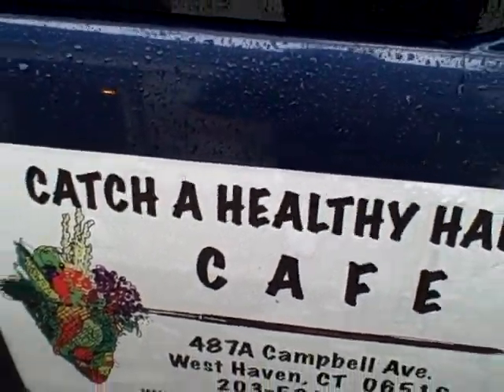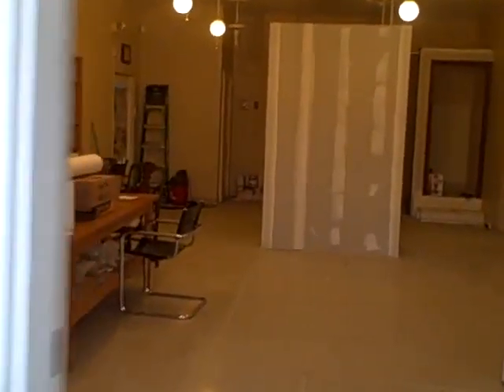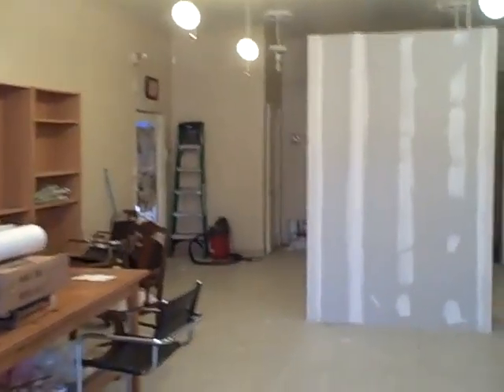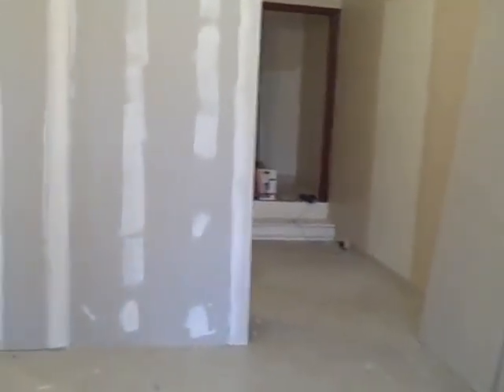Catch a Healthy Habit Cafe update — Fairfield, 39 Uncle Road. We now have walls in the place. We're gonna show you the walls. So we're gonna have some more walls and a counter out here, and here are the walls that are up.